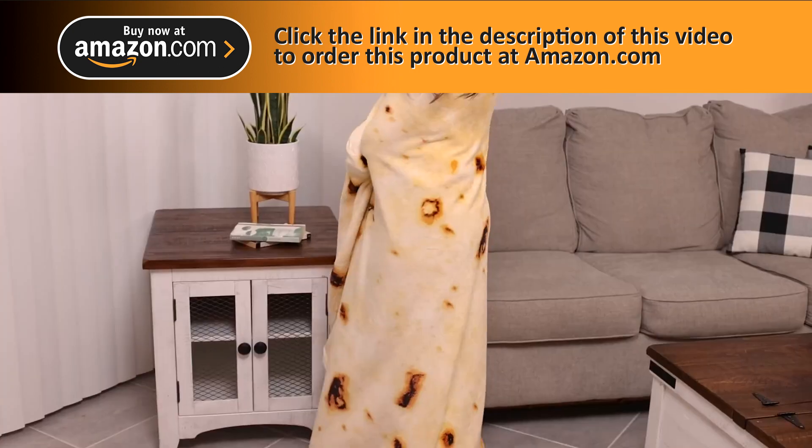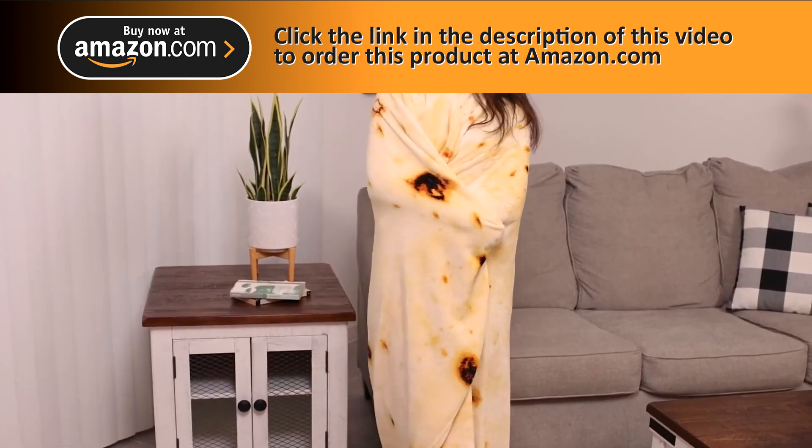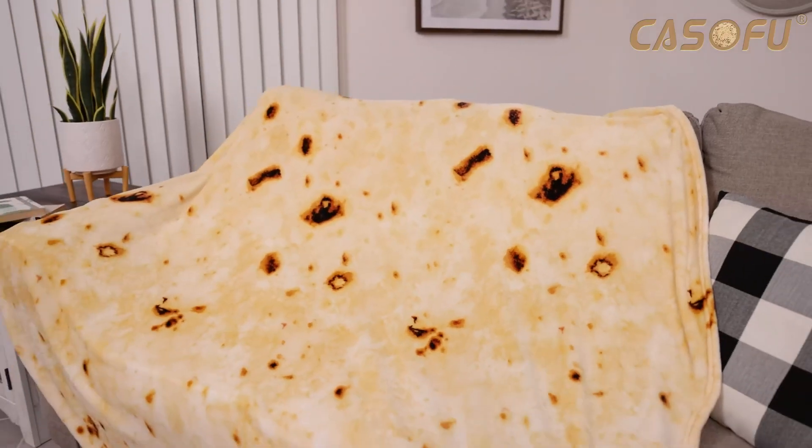Casufo focuses on fun blanket designs that bring happiness to people. So have some fun while cozying up in the Casufo Burrito Blanket.